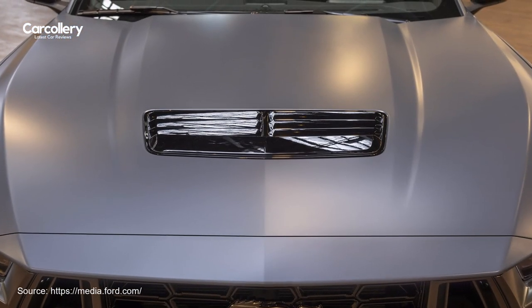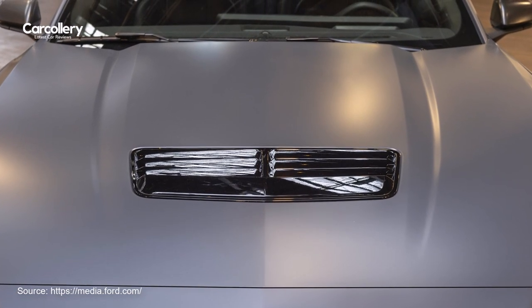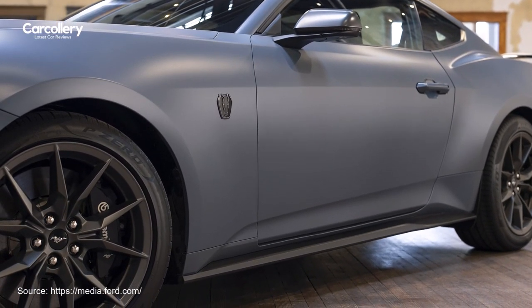Mustang Matte Clear Film joins other personalization options, including wheel choices, interior colors, contrasting seatbelts, factory-painted brake calipers, and bold and exciting paint colors.